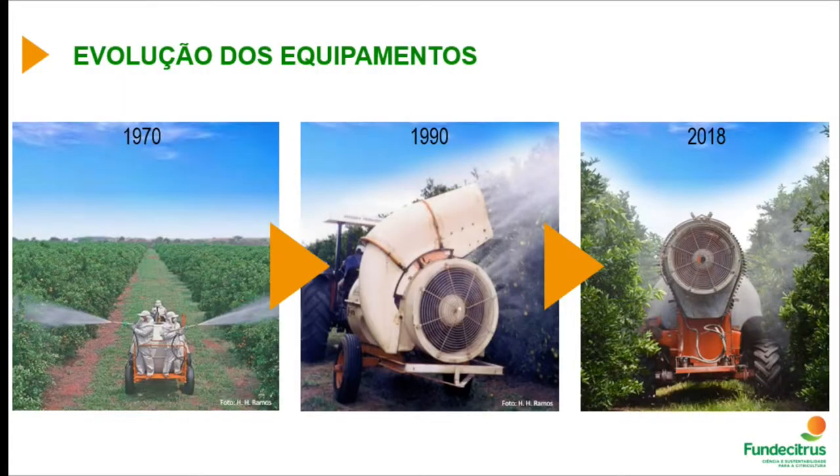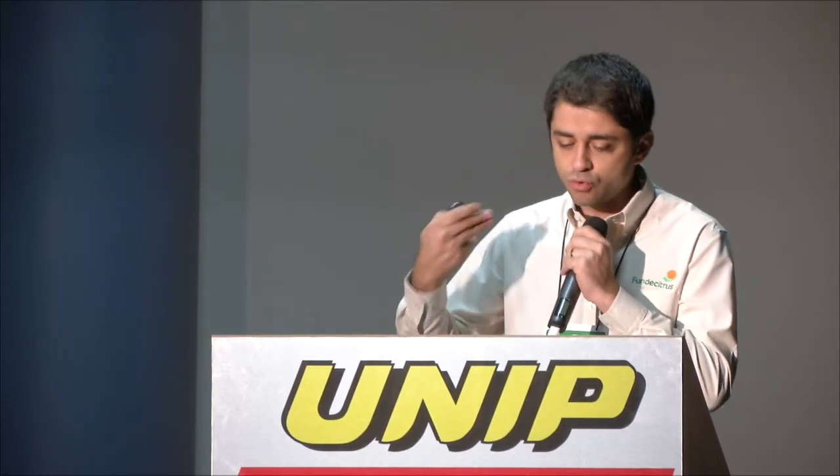The adaptation we arrived at around 2000 is essentially what we use today, though we have continued updating and becoming more modern. As the president of Fundacitrus said at the beginning of our meeting, we have to bring technology towards citrus culture and aim for total quality.